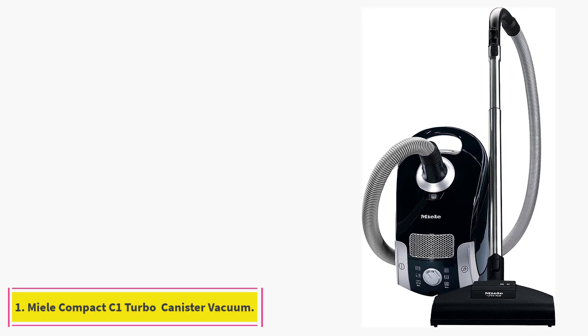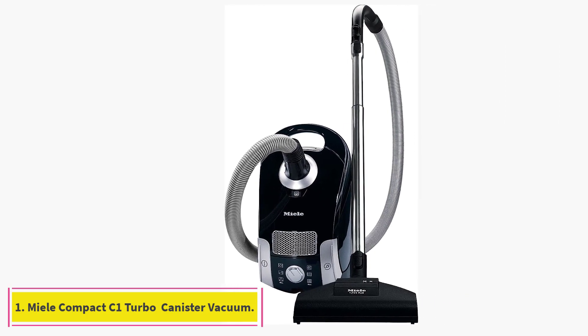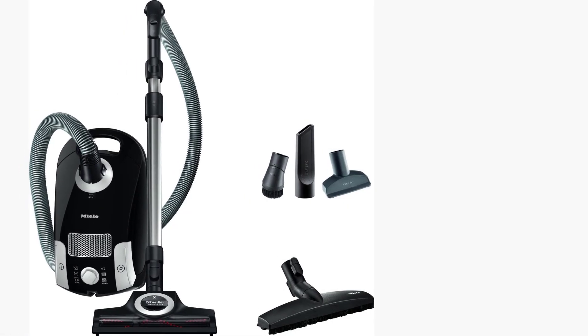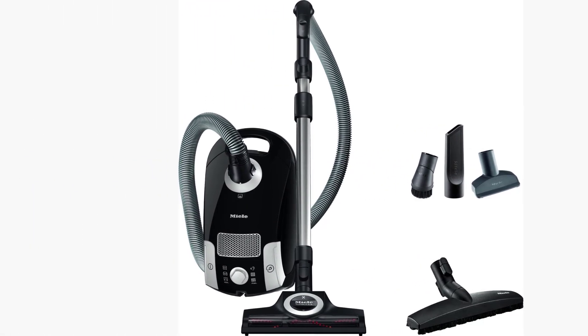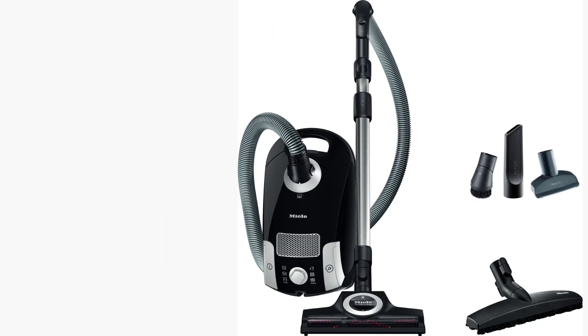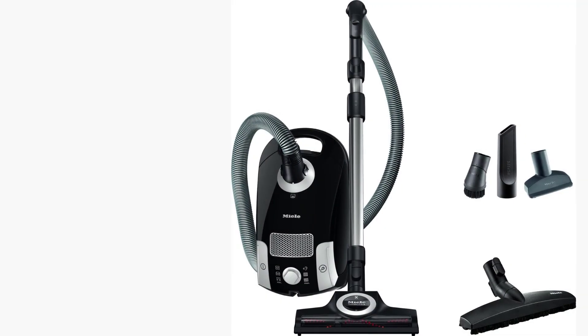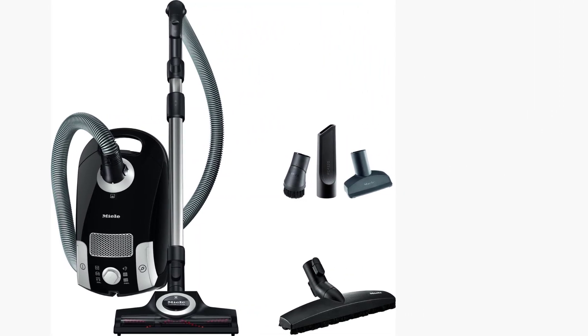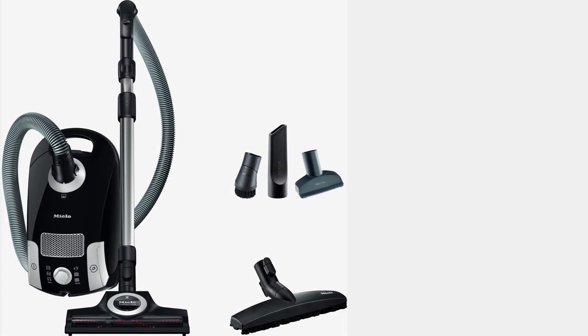Starting at number 1: the Miele Compact C1 Turbo Team Bagged Canister Vacuum. The Miele C1 Turbo Team Bagged Canister Vacuum is pricey, but also has plenty of winning qualities that make it worth the investment. Boasting six suction settings and a self-winding cord, this canister vacuum pulls out all the stops to clean your surfaces and is, all in all, built to last.